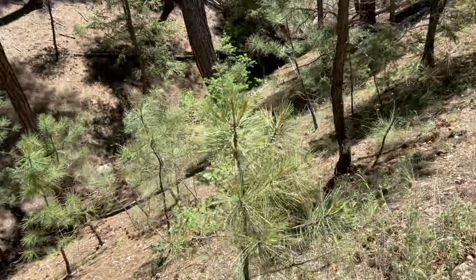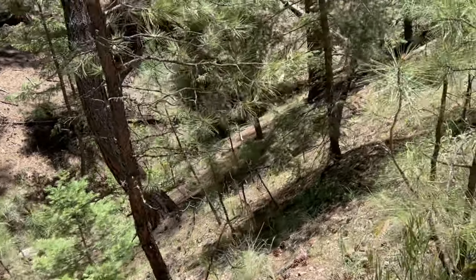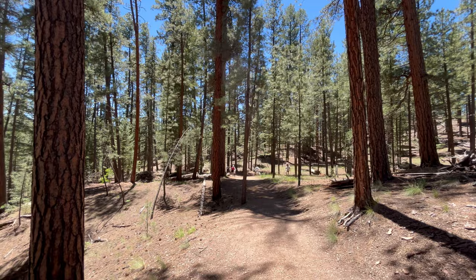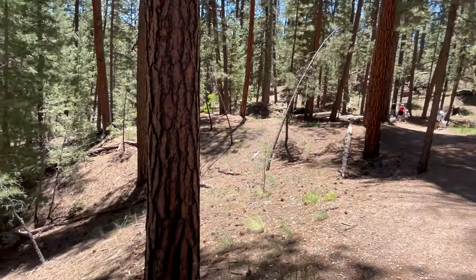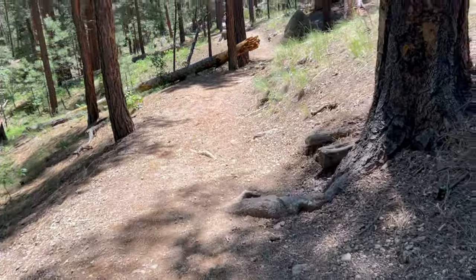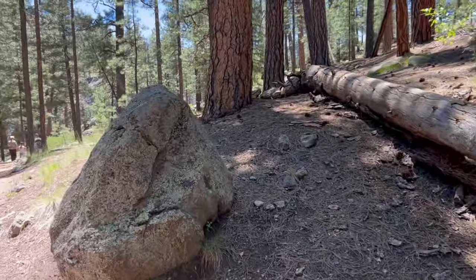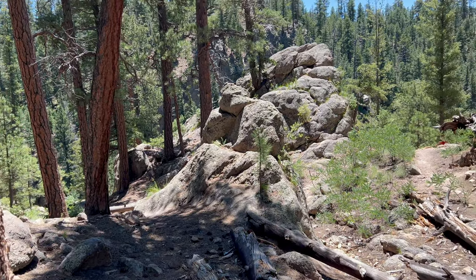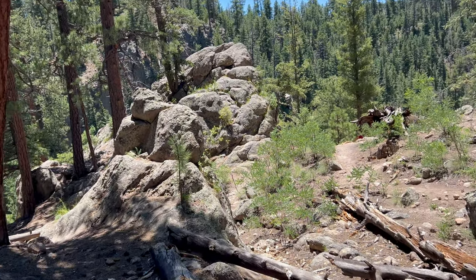The trail leads to a waterfall that is about a quarter of a mile from the trailhead on an easy route, and it's shaded with tall ponderosa trees. Because of the tall ponderosa trees, the trail is mostly dirt until you near the waterfall, and then you begin to see these large rock formations.